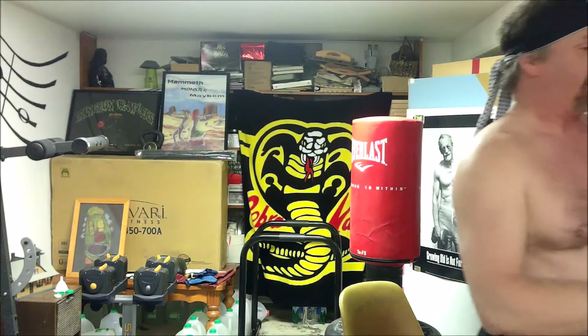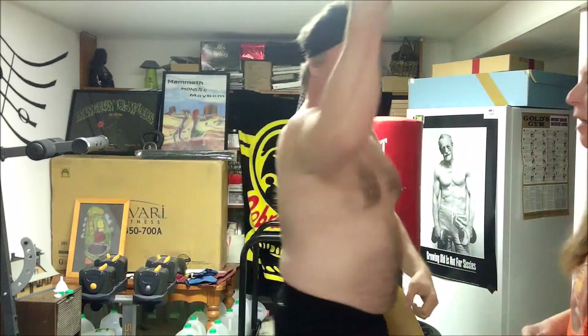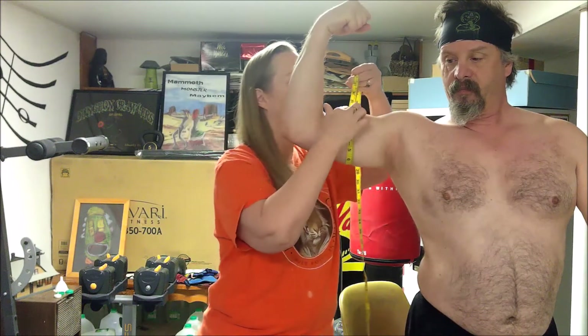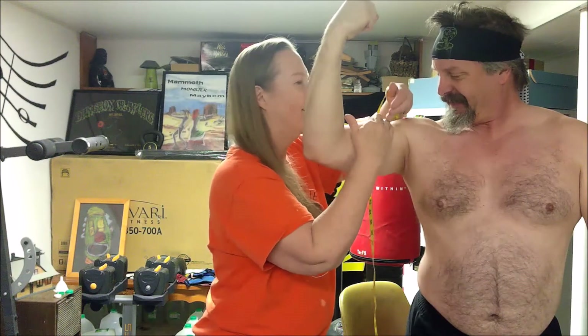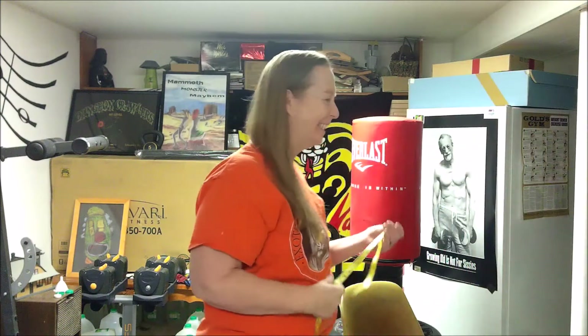If my lovely assistant would join me, please. Go ahead and do the arm first, around the thickest part. That says 14. No real change there. Come on this side — that's 14 and a quarter. We were at 13 and three quarters, then 14, now 14 and a quarter.